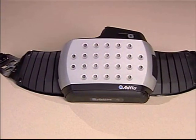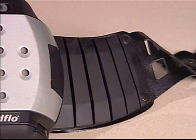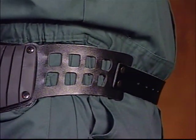De AdFlow-riem rondom de motorunit is heel breed met het oog op extra steun in de rug. Het voorste deel van de riem is gemaakt van ademend leer en zodanig vormgegeven dat de bewegingsvrijheid en het comfort van de lasser maximaal zijn gegarandeerd.